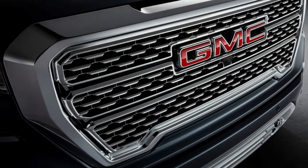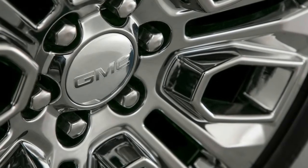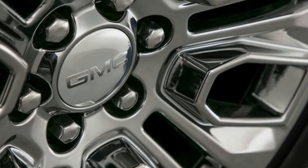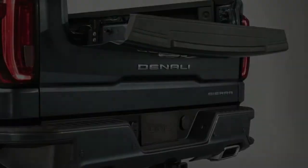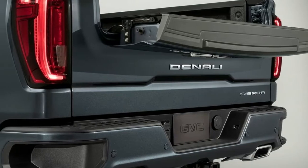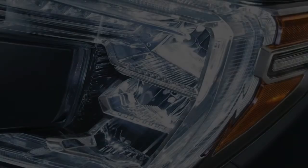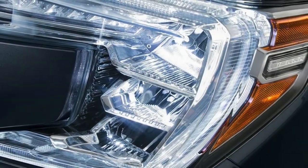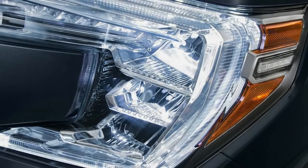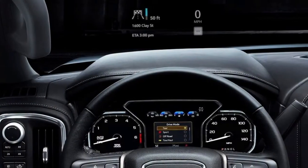For 2019, the Sierra 1500 joins its 2019 Chevrolet Silverado 1500 sibling in getting a ground-up redesign. However, while the Silverado continues with a tried-and-true formula, the Sierra is given every trinket and toy General Motors had in its arsenal. The GMC also gets refined, evolutionary sheet metal, which isn't a bad choice considering the current Sierra is the best-looking truck on the market in this author's eyes.